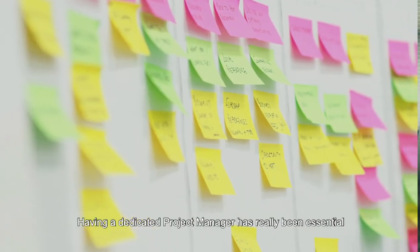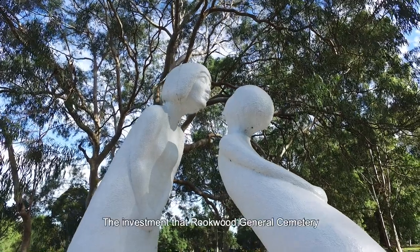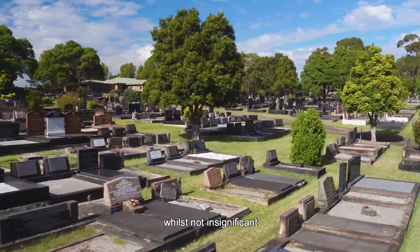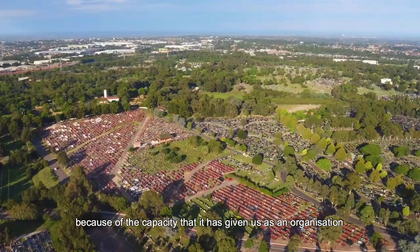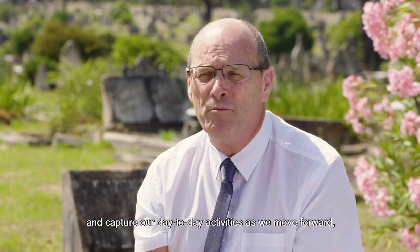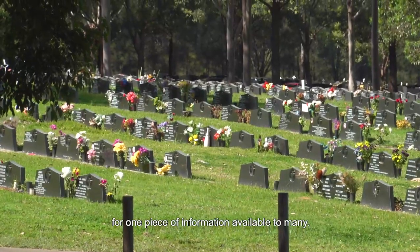Having a dedicated project manager has really been essential to the success of the project. The investment that Rookwood General Cemetery has made in the Plotbox platform, whilst not insignificant, has definitely been a value for money proposition because of the capacity it's given us as an organisation to better engage with our data and capture our day-to-day activities as we move forward, together with providing a single point of entry for one piece of information available to many.